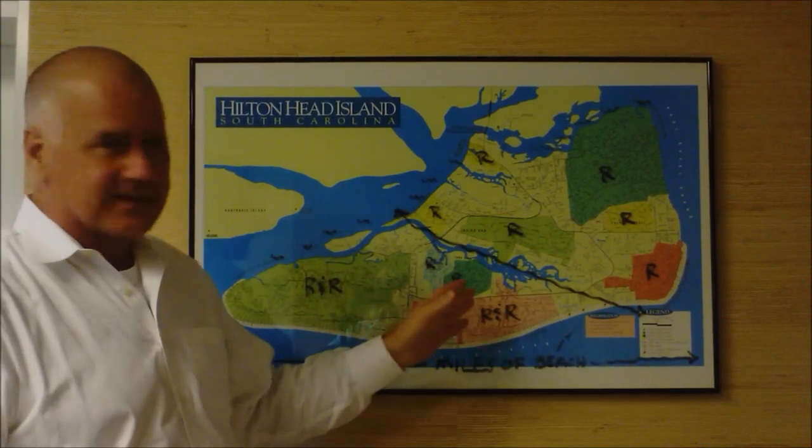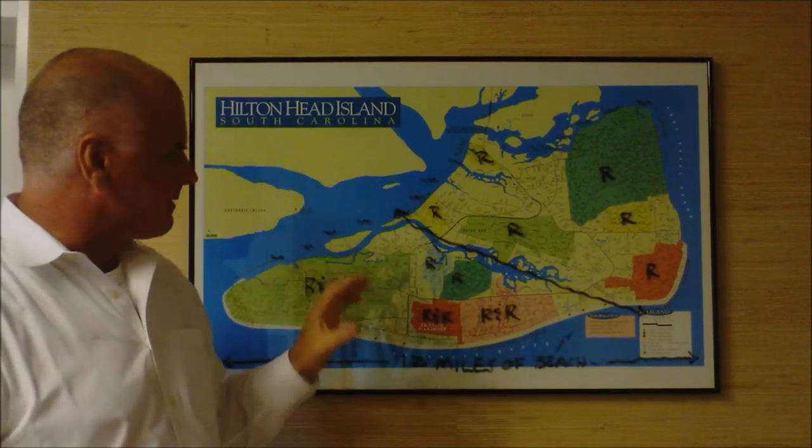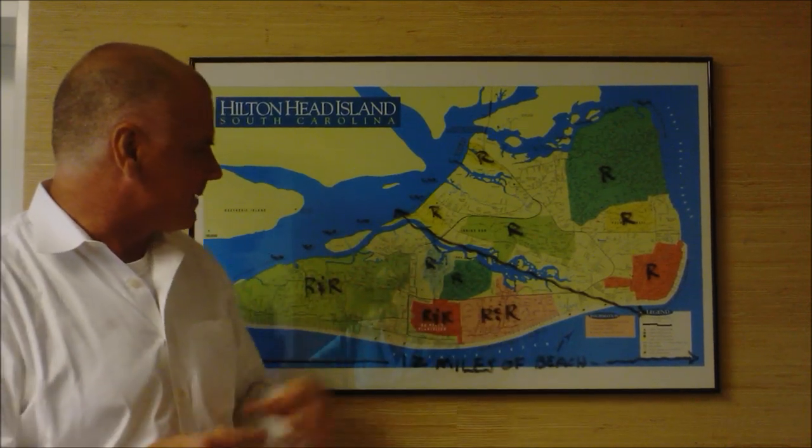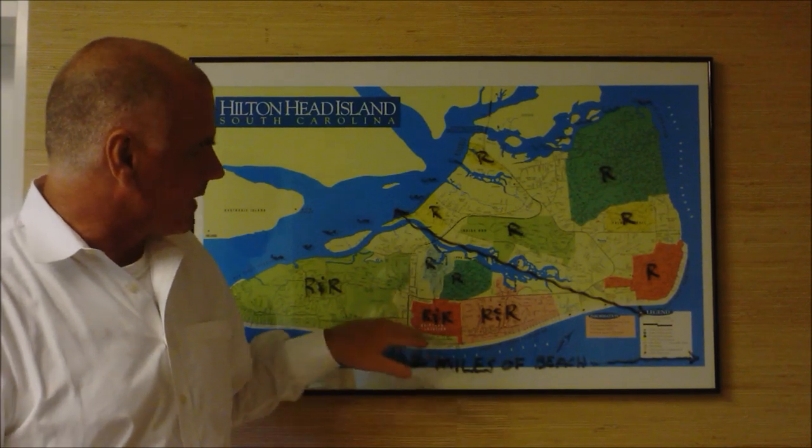So you have the R&Rs — resort and residential. Nice blend. Big community. Sea Pines, of course, everybody knows that through the Heritage Golf Tournament. Shipyard, Palmetto Dunes — they're just great residential and resort opportunities. Forest Beach as well.